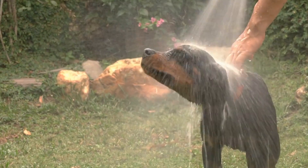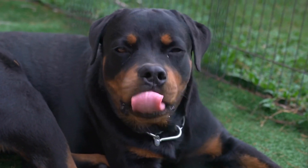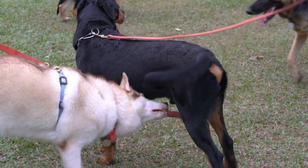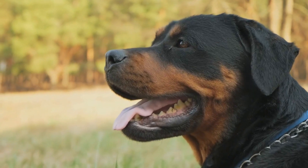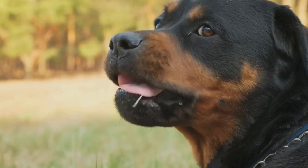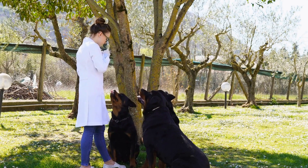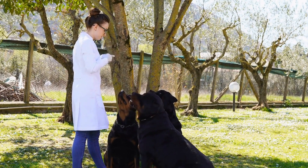Avoid Harmful Foods: Some human foods can be dangerous or toxic to dogs, including Rottweilers. It's important to be aware of what foods to avoid to prevent any potential harm. Common foods that should be kept away from Rottweilers include chocolate, grapes, onions, garlic, alcohol, caffeine, and artificial sweeteners. These foods can cause various health issues, ranging from gastrointestinal problems to liver damage.